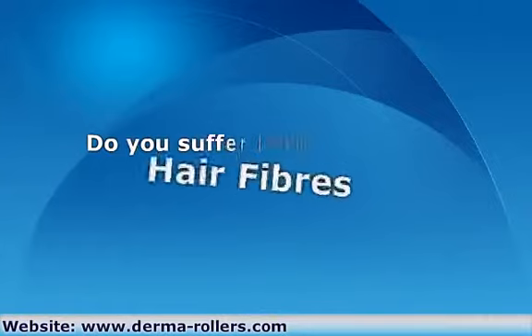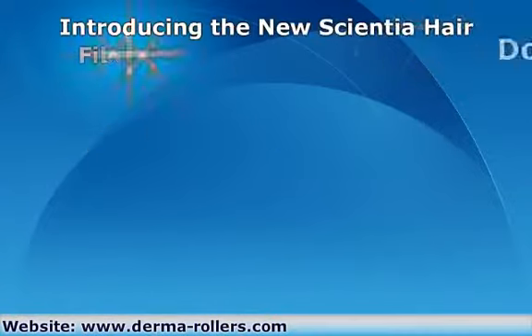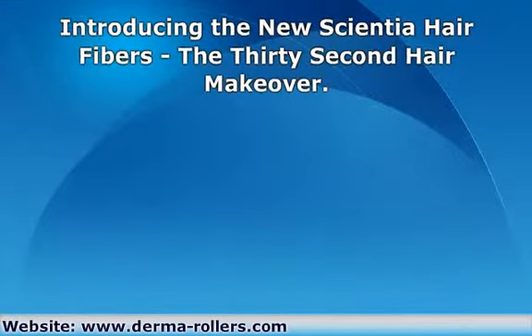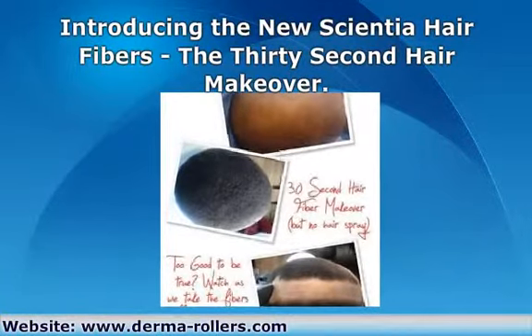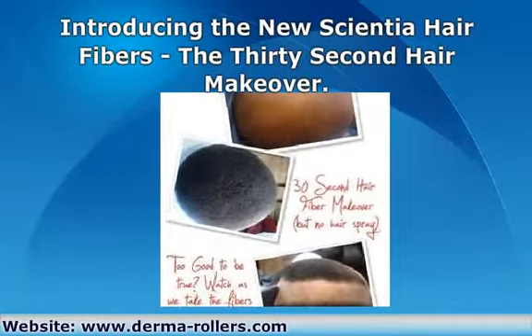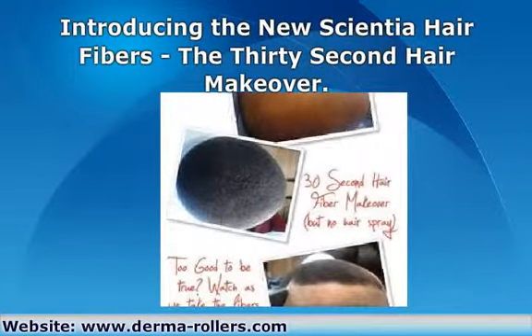Do you suffer from hair loss? Are you tired of looking older than you feel? Don't you wish you had more confidence? Introducing the new Scientia Hair Fibers — a 30-second makeover for thinning hair. They are tiny fibers of organic keratin which stick to your existing hair electrostatically. Once applied, you cannot tell that it is not your real hair.